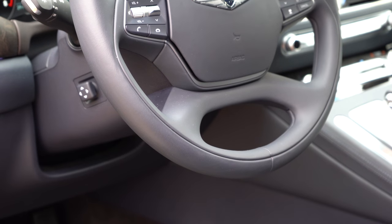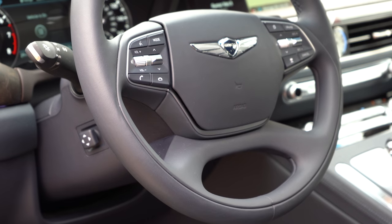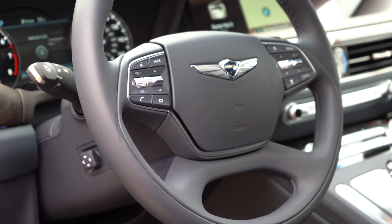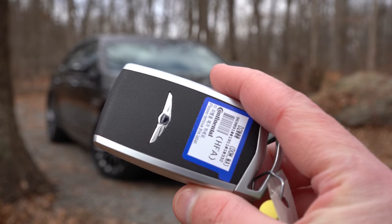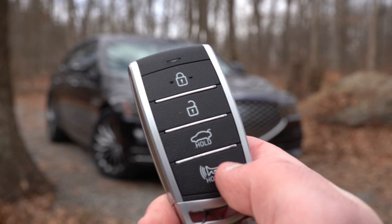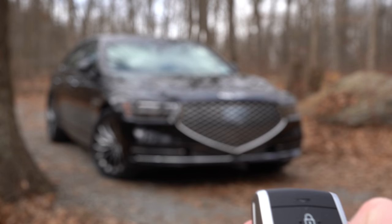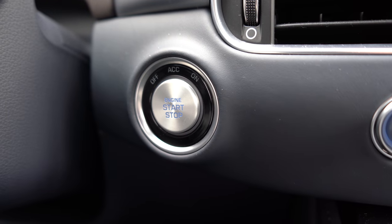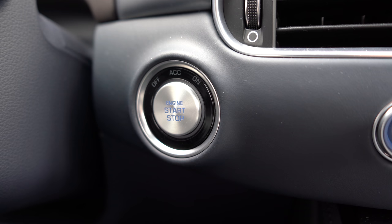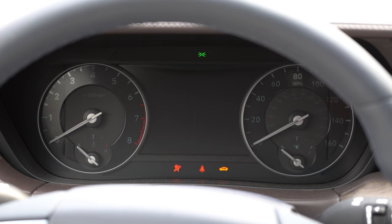The steering wheel is tilt-and-telescoping, power adjustable, leather wrapped, and heated. The color of the seats does continue onto the steering wheel. The key fob has the Genesis logo on one side; flipping it shows lock, unlock, and trunk pop. It's fully keyless entry, so just leave the key in your pocket. To start, press the engine start button located just by the driver's right knee, finished in silver.